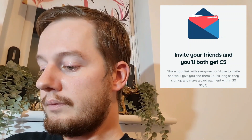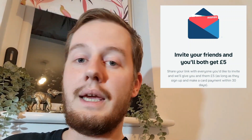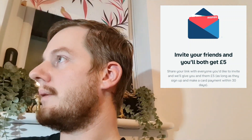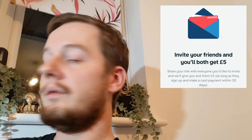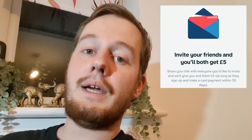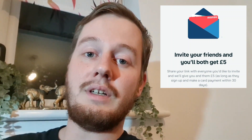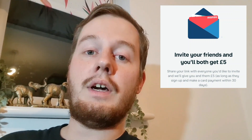For the Monzo referral, you sign up via the link, put your mobile number in and they send you a card. Once you accept the invite, sign up for Monzo and make your first card payment within 30 days, you and your friend will both get £5. You could send money to a friend or buy something online — any payment over £5 counts. So that's easy enough to do, and we're £15 up already.